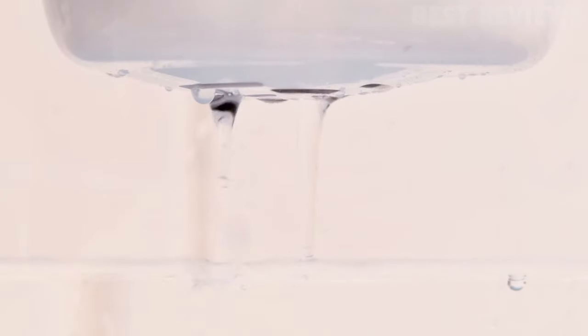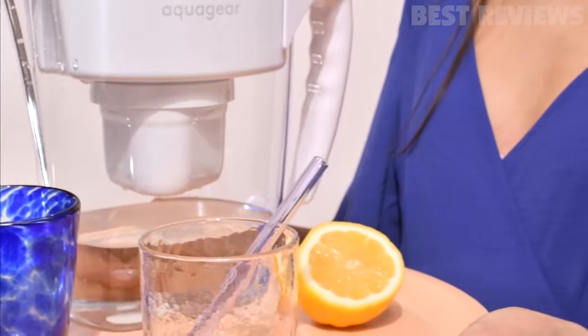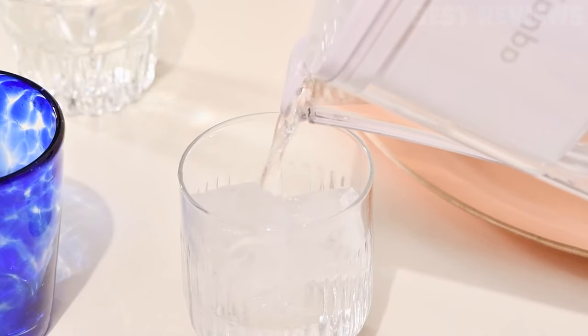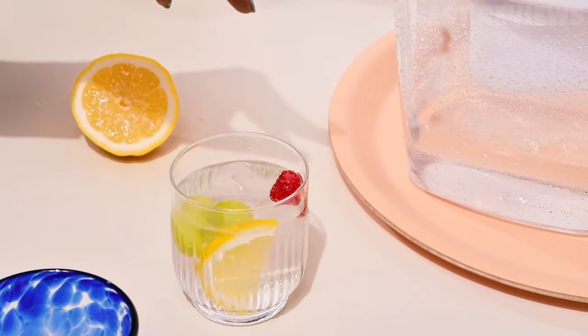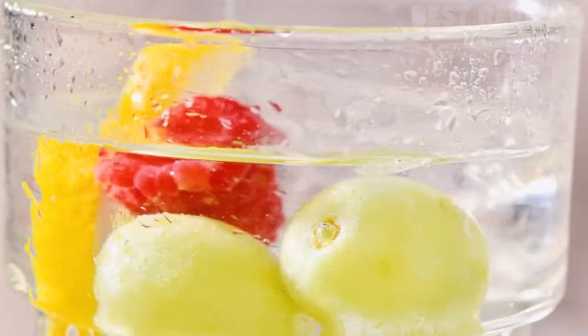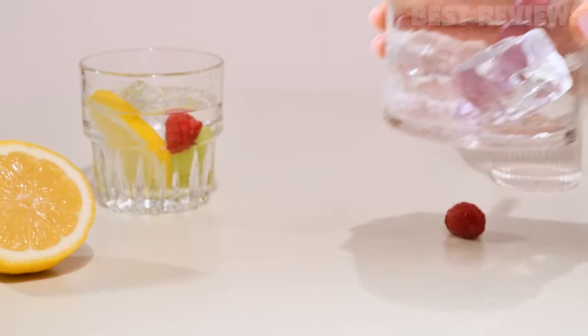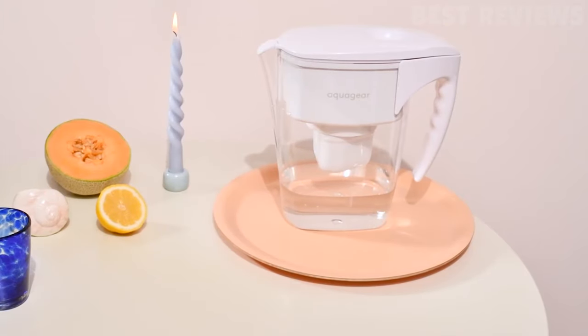Unlike many other popular brands, the Aquadure Filter uses selective filtration to retain the healthy minerals that your body needs, like calcium, potassium, and magnesium. With a capacity of 120 gallons, it far exceeds the lifetime of other water filters while still holding 8 full cups of water. Using BPA-free recyclable materials, the Aquadure Water Filter Pitcher is inspected in an ISO 17025 accredited lab and topped off with a lifetime guarantee.